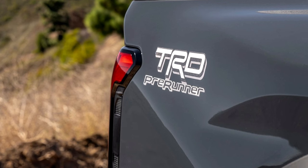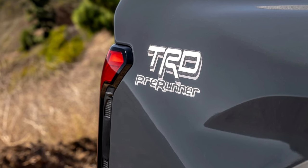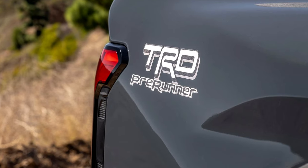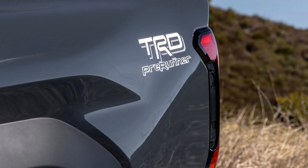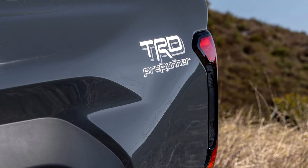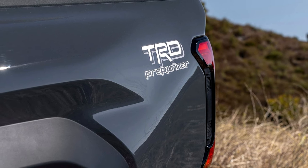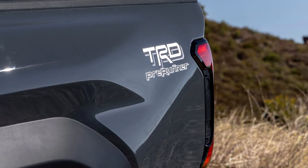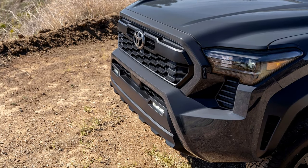In line with Toyota's commitment to a carbon-neutral future, the Tacoma i-Force Max hybrid powertrain proudly wears the Beyond Zero badge. As part of Toyota's electrified lineup, the Tacoma contributes to a more sustainable and eco-friendly automotive landscape. Toyota ensures peace of mind for Tacoma owners with a comprehensive warranty package.